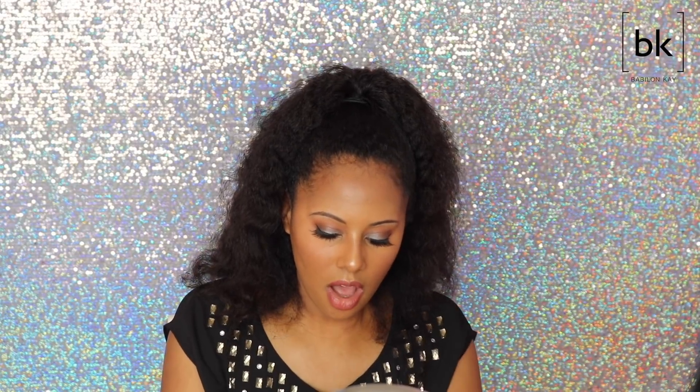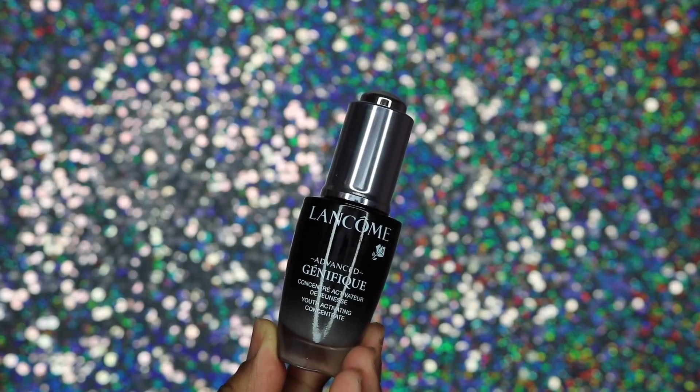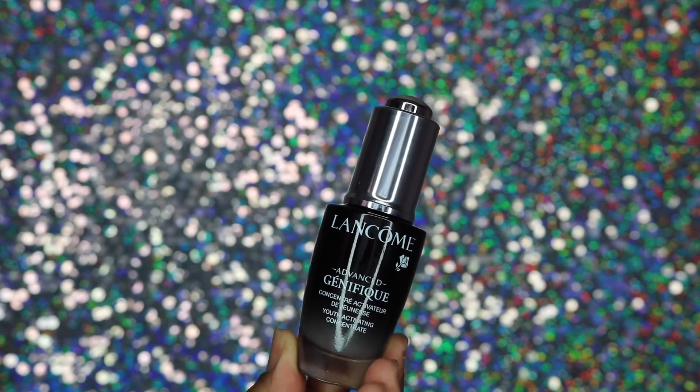You also get the Bi-Facil eye makeup remover — this is really expensive and I've been wanting to try it for a while. I cannot wait to try it; I've heard rave reviews about the Bi-Facil. You get 4.2 fluid ounces, which is a full-size bottle. You also get the Lancôme Advanced Génifique — I cannot wait to use this. It's 0.67 fluid ounces, also a full-size bottle. These two alone are going to be worth everything I paid.